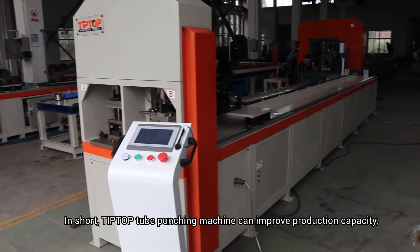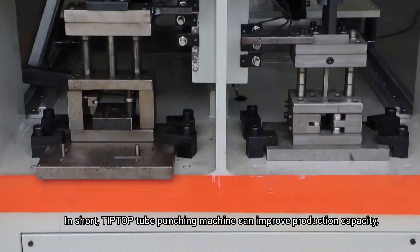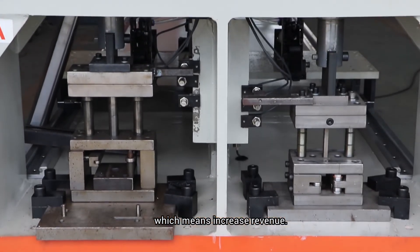In short, this tip-top tube punching machine can improve production capacity, which means increase revenue.